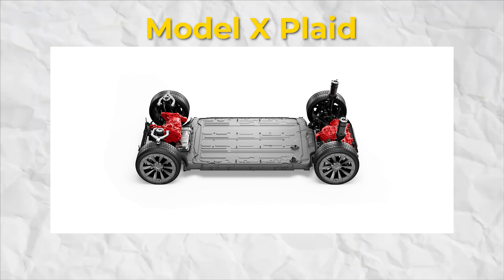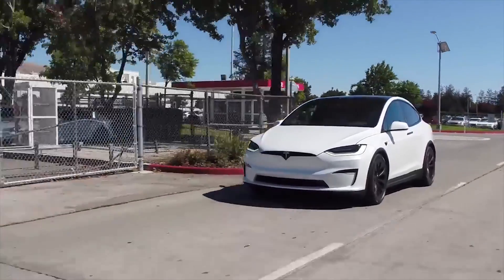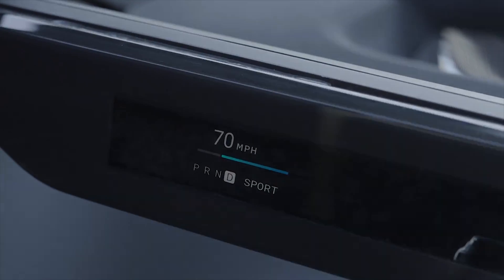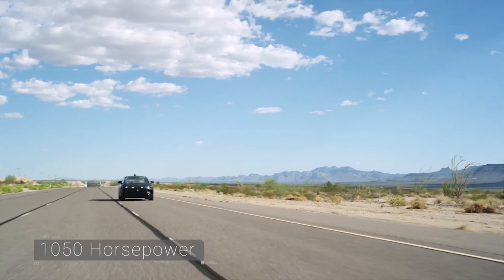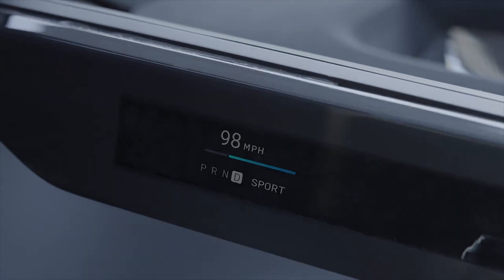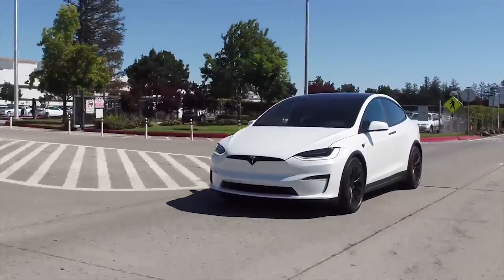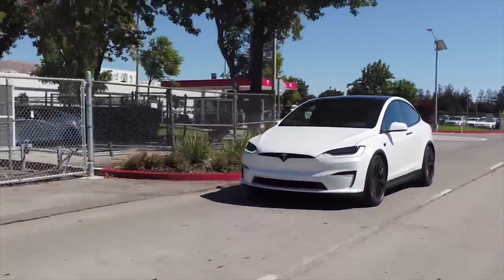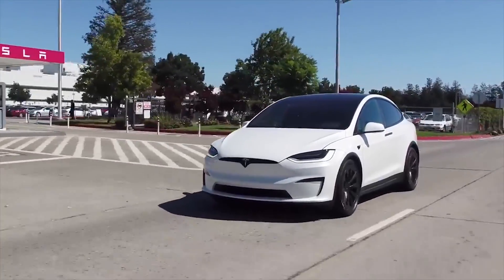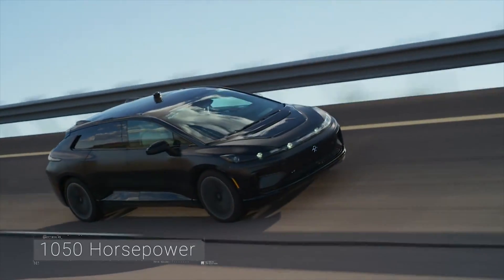The Model X Plaid motor comes with a carbon fiber sleeved rotor design that exerts a peak power output of 760 kW or 1,020 HP. FF91 has an edge in generating higher horsepower output. In terms of acceleration, the Faraday Future FF91 can accelerate from 0 to 60 mph in 2.39 seconds and reaches maximum torque in just 50 milliseconds. Tesla Model X Plaid achieves 0 to 60 mph in 2.5 seconds and can deliver instant torque at any speed, achieving 9.9 seconds in a quarter mile. FF91 takes the lead in both acceleration and torque capabilities.